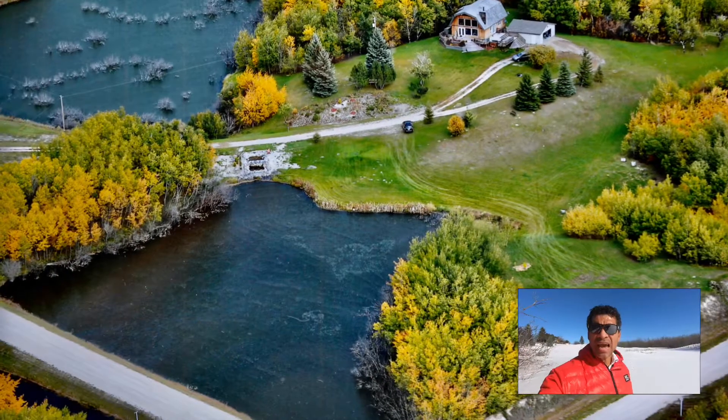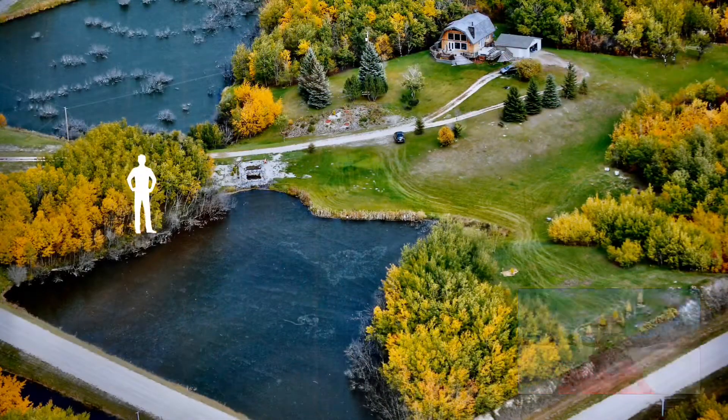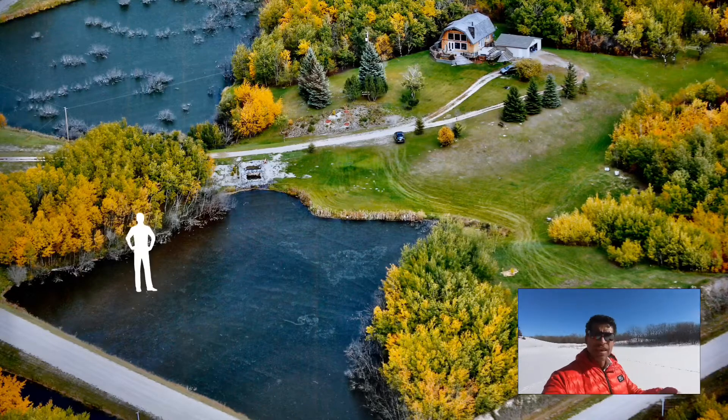What I've done is include an aerial photograph of our property that shows the size of the lake. In that illustration I've put a little demarcation showing where I'm standing, which is right at the edge of the lake.